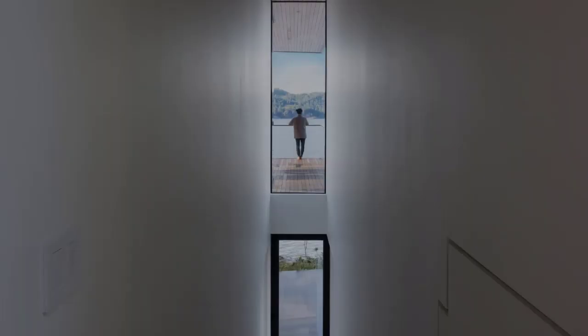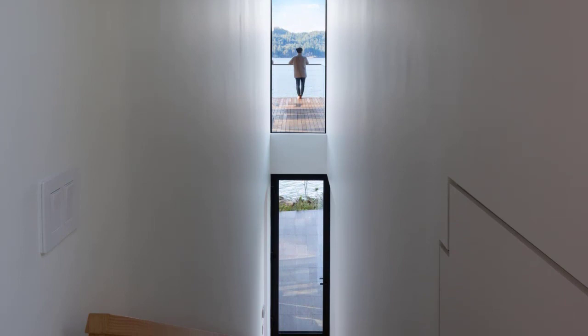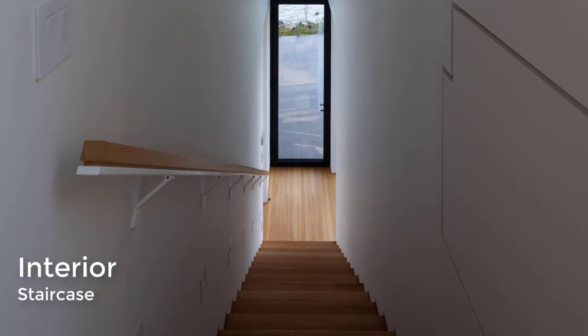The black-stained cedar and transparency of the glass allow the house to attractively recede into the rainforest. Directly below the living area on the second floor is the master bedroom suite, which also boasts panoramic views of the British Columbia coastline.